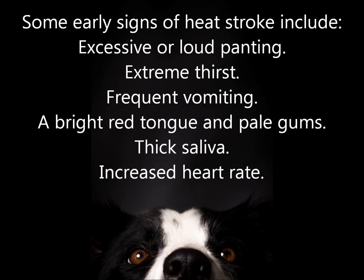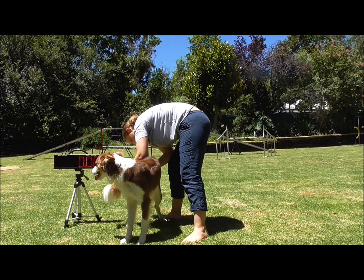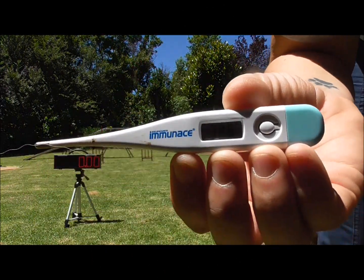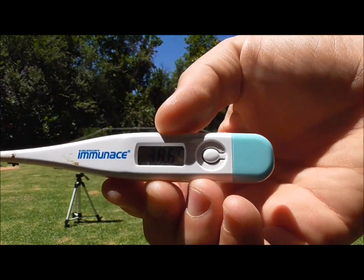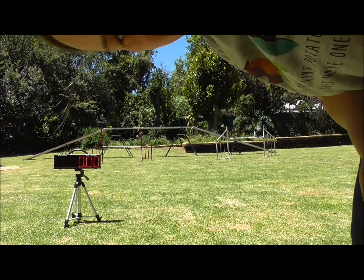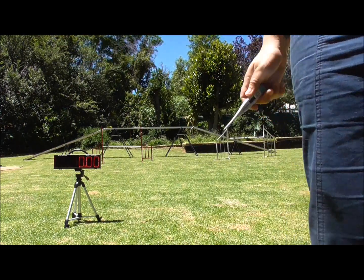The temperature today is about 25 degrees, so it's not excessively hot, but it is still possible for a dog to get heat stroke under these conditions. So let's see what happens. Rogan's temperature is 38.6 degrees, which is perfectly normal. We're now going to run him for five minutes and see how that affects his body temperature.